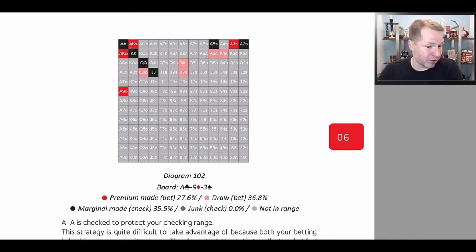Our draws are going to be pretty weak on ace-9-3 with no flush draw, but you see all of these are going to be like backdoor flush draws or overcards to the nine — stuff like that. In general, whenever you are betting with a polarized range — your best hands and your draws — at most you can have two draws to one premium made hand. Here it's about 1.3 to 1, so this is fine. This is going to be a relatively balanced betting strategy and difficult to play against.